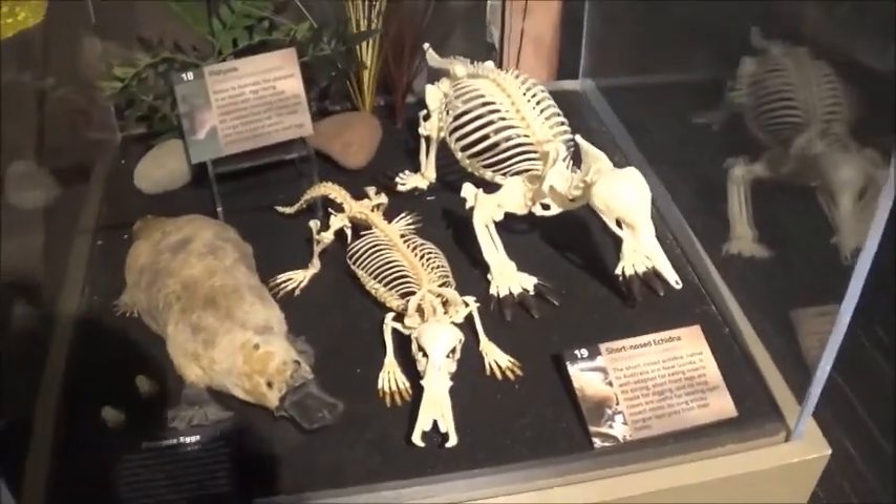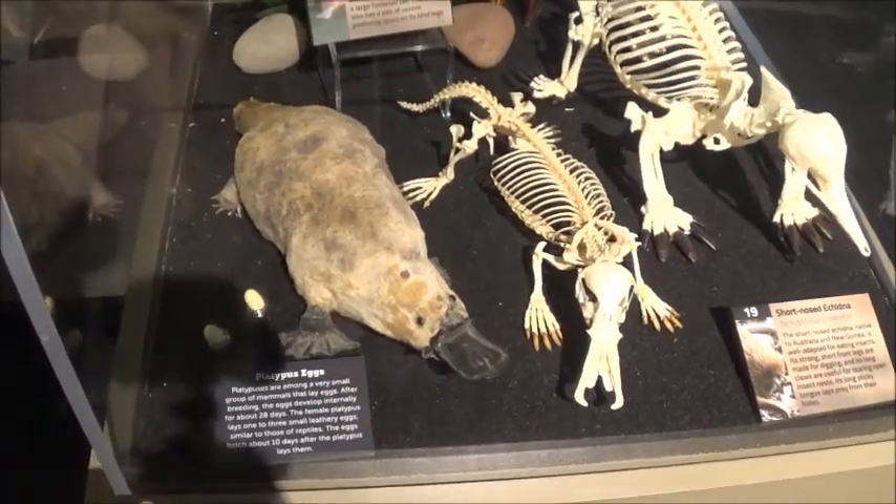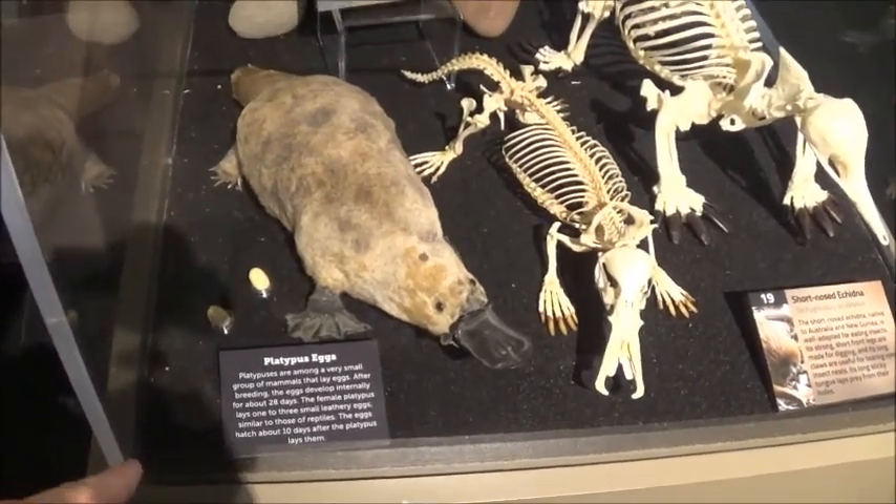Platypus — they're one of the weirdest animals ever. I heard they're venomous; I'm not sure that's true though.